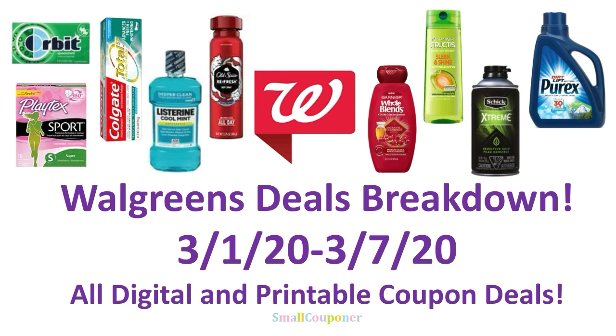Hi guys, this is Small Couponer. These are the Walgreens deals breakdown for the week of March 1st through March 7th, 2020. They are all digital and printable coupon deals. So let's get started.